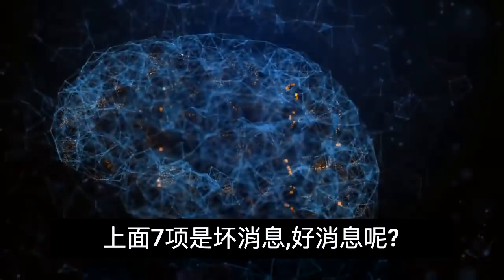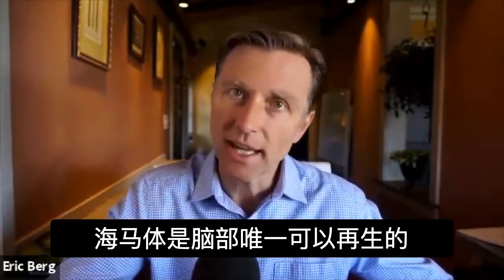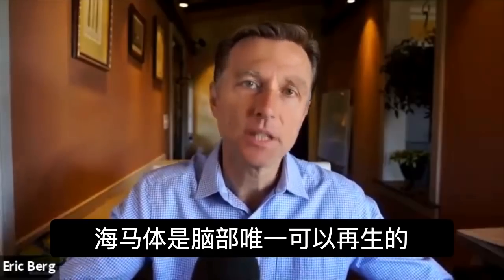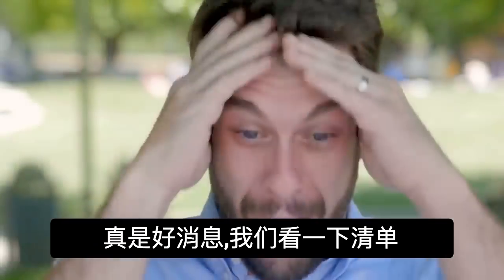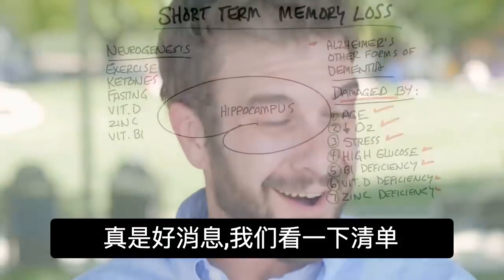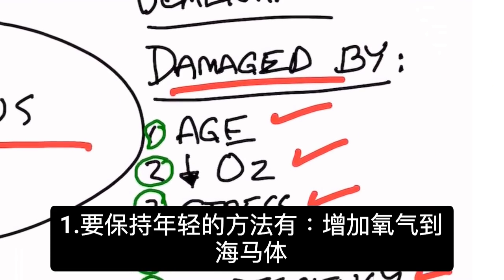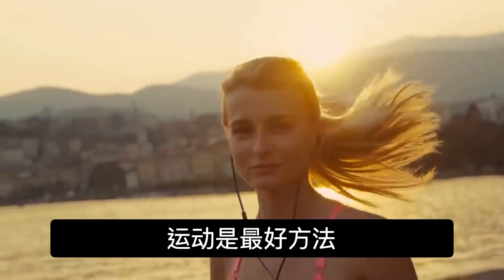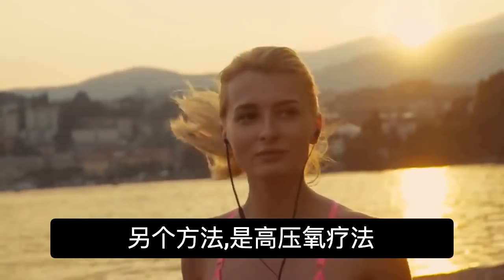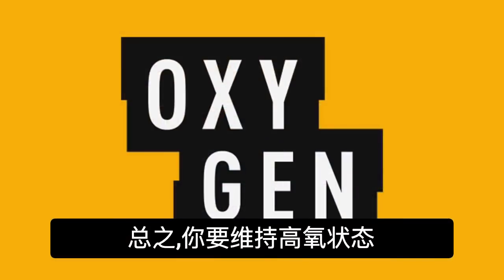So that's the bad news. The good news is the hippocampus is one of the only areas of the brain that can completely regenerate. Looking at the list, we want to increase oxygen to our hippocampus. Exercise is one of the best ways to do it. Another way would be to use hyperbaric oxygen therapy, but overall you want to keep your oxygen at a very high level.